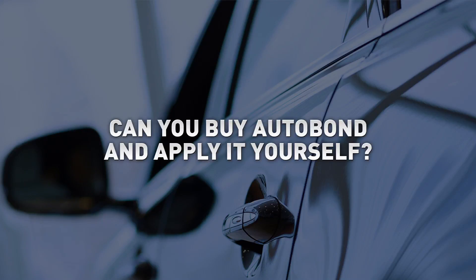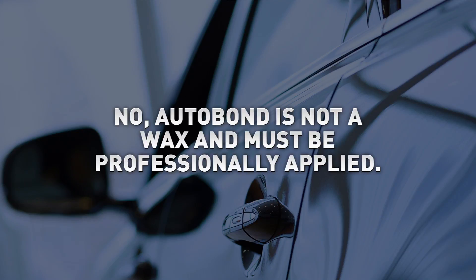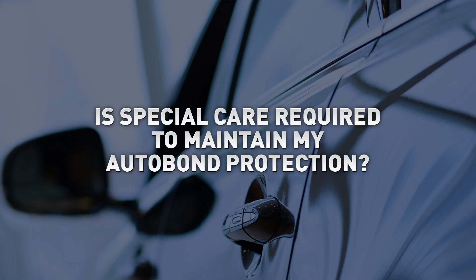No doubt you have questions. You may be wondering whether you can buy Autobond and apply it yourself. Frankly, no. Because Autobond is not a wax and must be professionally applied, Autobond is only available through authorized dealers and, once professionally applied, does not need subsequent reapplications.